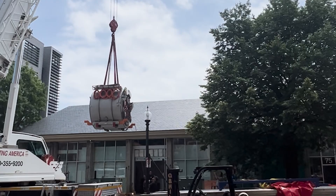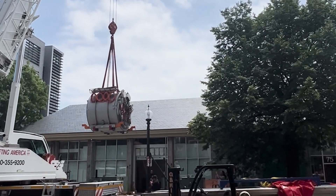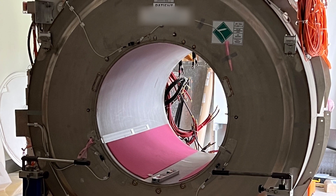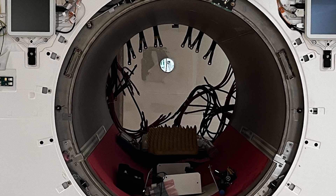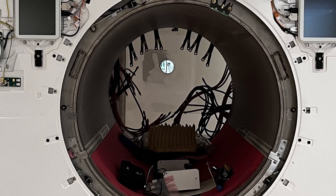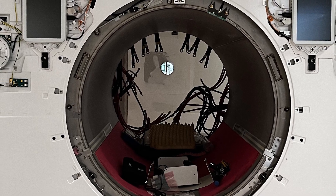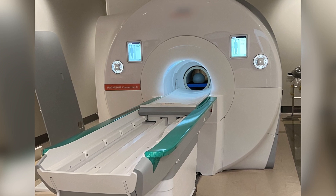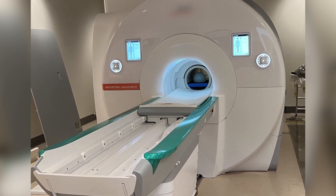One of them is the next generation of a scanner to map the human connections in the brain. That's our Connectome and we're calling it Connectome 2.0. It's going to be an amazing device — more than four times as powerful as the previous Connectome, which was already almost five times more powerful than anything else on the planet before we developed that.